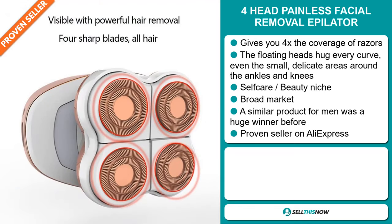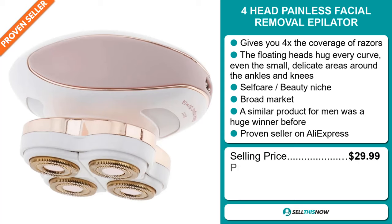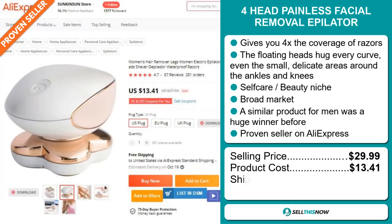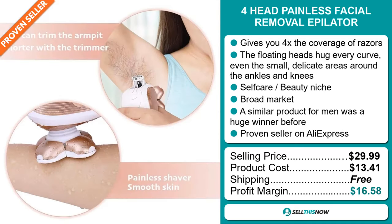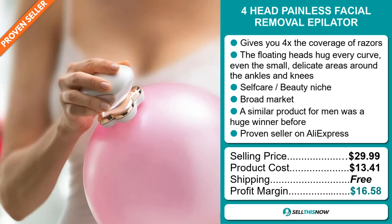Now the selling price for the Forehead Painless Facial Removal Epilator is just under $30, whereas the product cost is only $13.41. Shipping is completely free, so you're looking at a very good profit margin of $16.58. Sell this now!